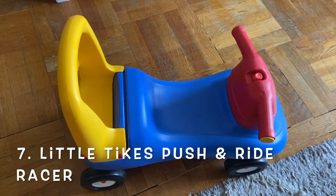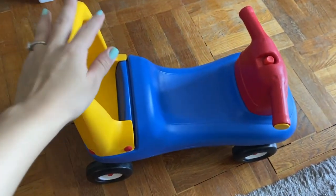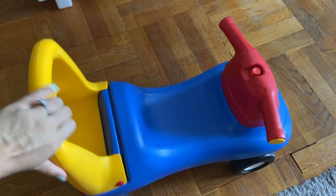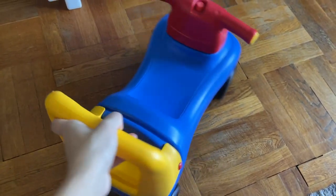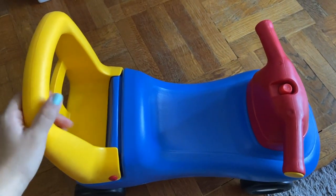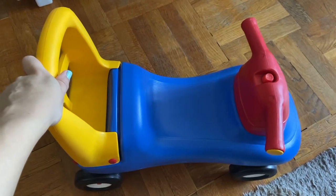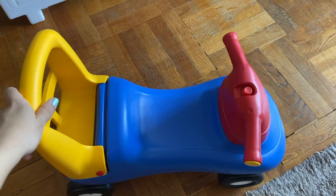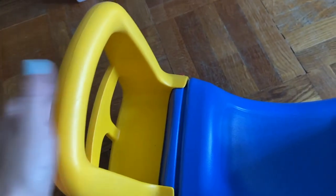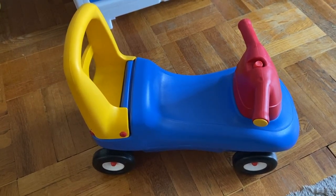I almost forgot how important this Little Tikes ride-on push-and-ride racer is — this is amazing. Zachary loves this toy. I bought it for him for Christmas. The best part is that it actually rolls. All the kids can push it. I remember Zachary learning how to walk — you can use it as a walker. He would put both hands on the handle and just push it, and honestly it helped him learn to walk. Zachary is almost two and a half and he still uses this race car every day. They can also store toys or a teddy bear in it while they ride.